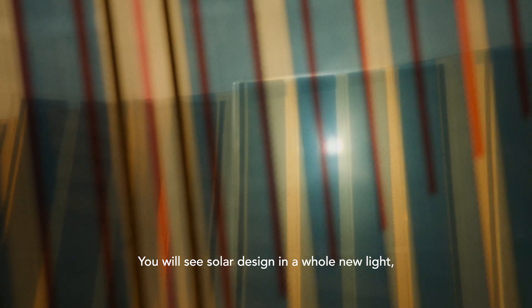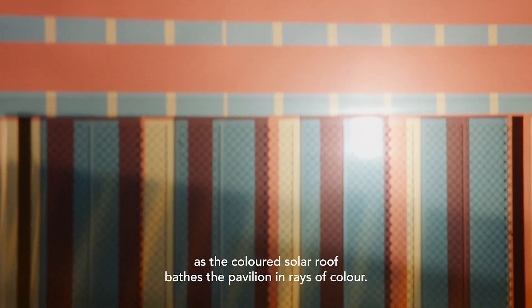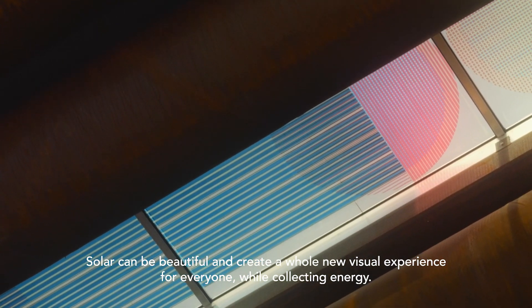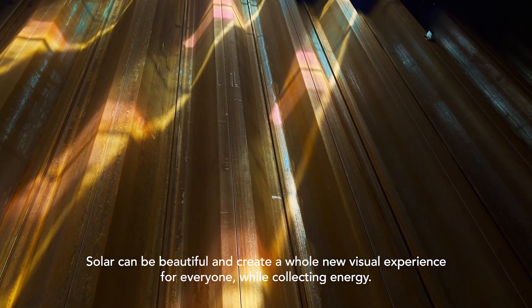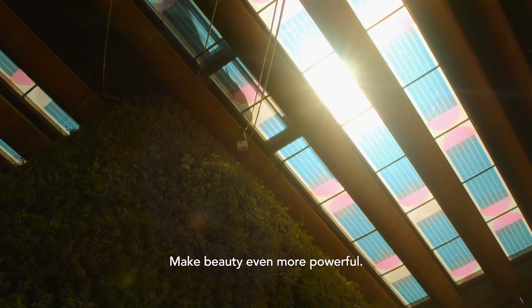You will see solar design in a whole new light as the coloured solar roof bathes the pavilion in rays of colour. Solar can be beautiful and create a whole new visual experience for everyone while collecting energy — make beauty even more powerful.